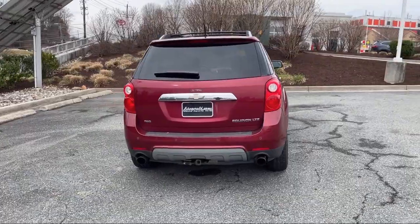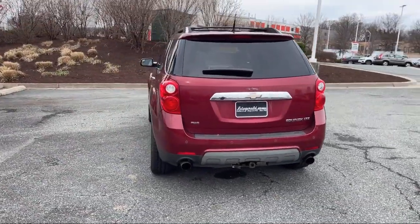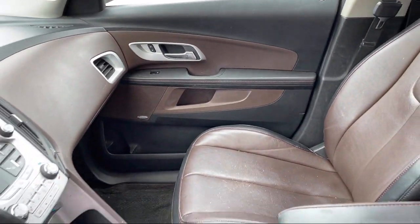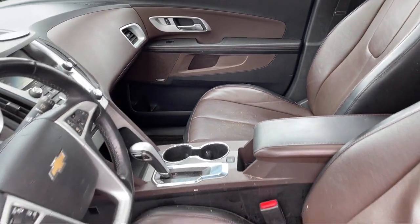Front Air Conditioning, Automatic Climate Control, Sirius XM Satellite Radio, Leather-Trimmed Steering Wheel, USB Auxiliary Audio Input, and much more!